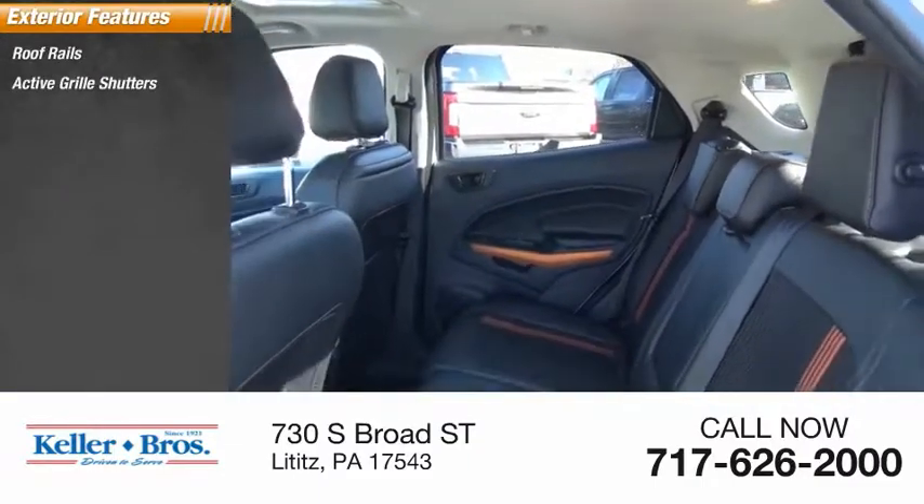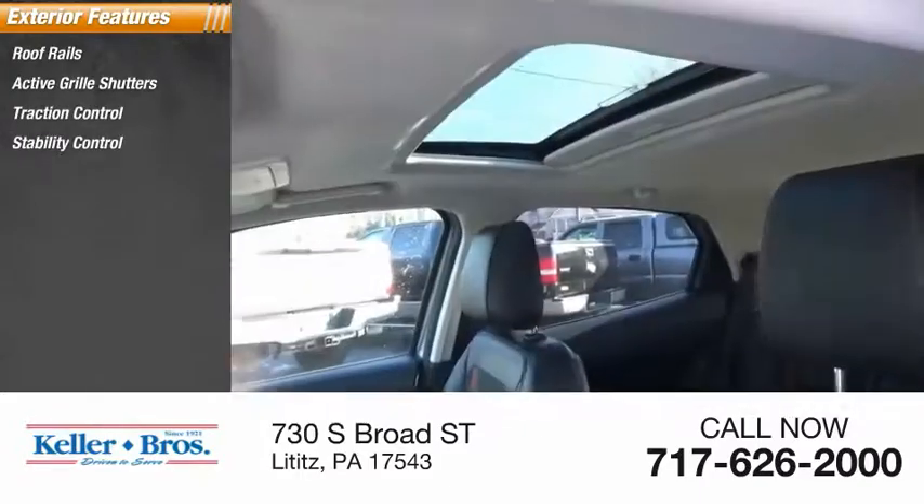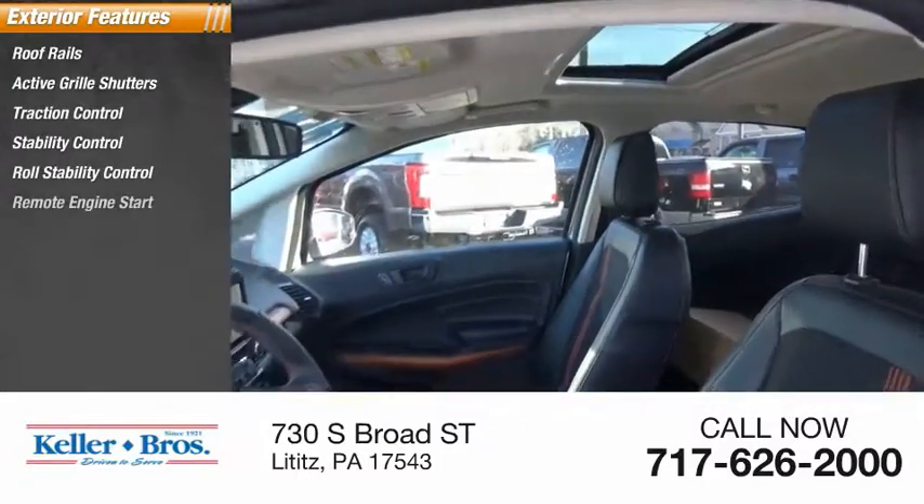Here are some of this vehicle's great options: roof rails, active grille shutters, traction control, stability control, roll stability control, and remote engine start.